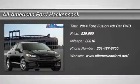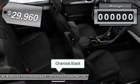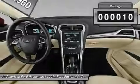The 2014 Fusion. You can have both impressive power and great economy in a Fusion, and it's priced below $30,000. This vehicle has less than 100 miles.